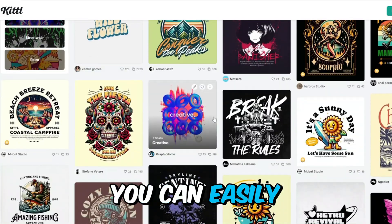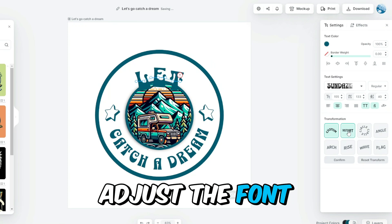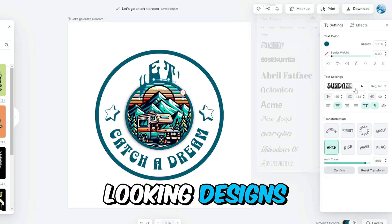When you choose a template, you can easily customize it to fit your vision. Add your own text, adjust the font, and resize elements as you see fit. The advanced text editing tools are intuitive, making it simple to create professional-looking designs.